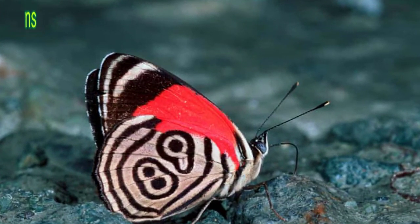Considered a sign of good fortune in its native Central and South America, the calicor butterfly's lucky numbers are 88 and 89. Emblazoned across each wing, the striking digits help the species to attract mates amidst the flora and fauna. The exact markings of the 88-89 butterfly depend on the specific subspecies — there are 12 types, with the marking taking a different form, color and shape each time.